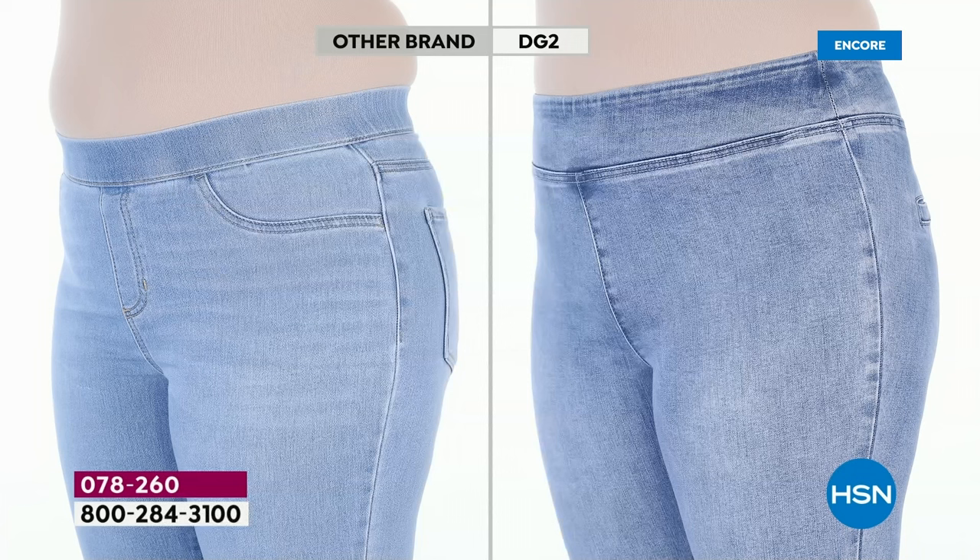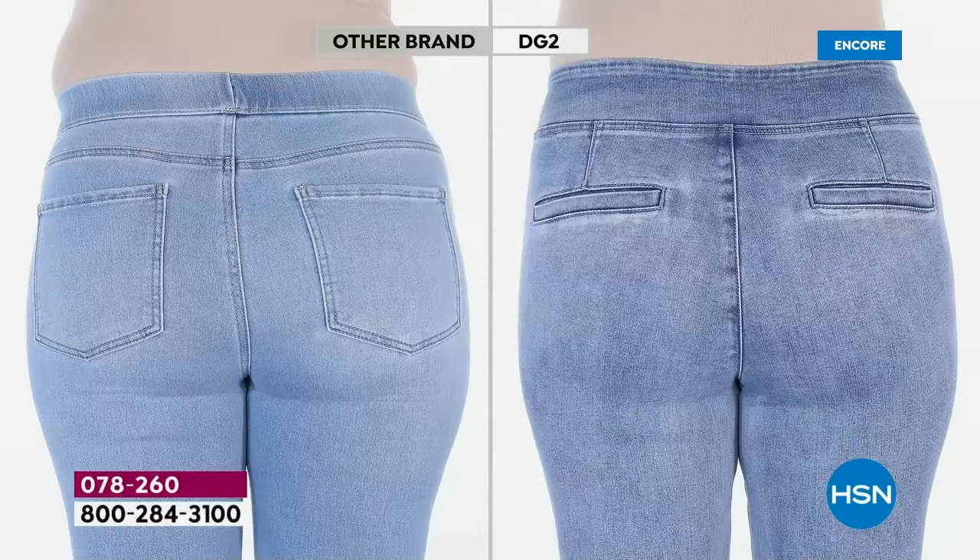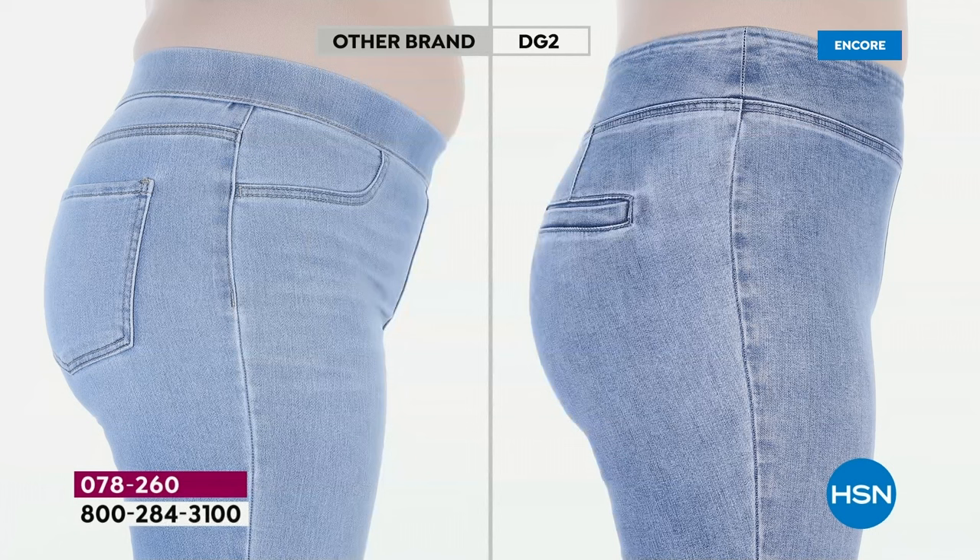Look at this transformation — this is the same model, same day, same lighting, no filters, no holding in the tummy, no retouching. Look at the waistband, look at the rise on our jean. There's no muffin top, no love handles, no poochy tummy. And look at the backside — brand new pockets on this jean, a little trouser pocket. Look at how it's lifted, rounded, and smooth. Instead of a wider horizontal proportion on your backside, you have a slimmed vertical proportion — and look at the roundness and the lifting.